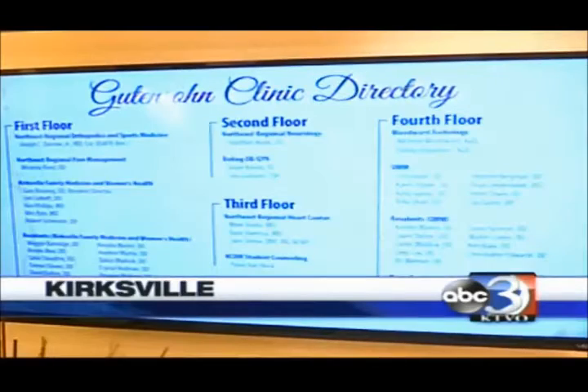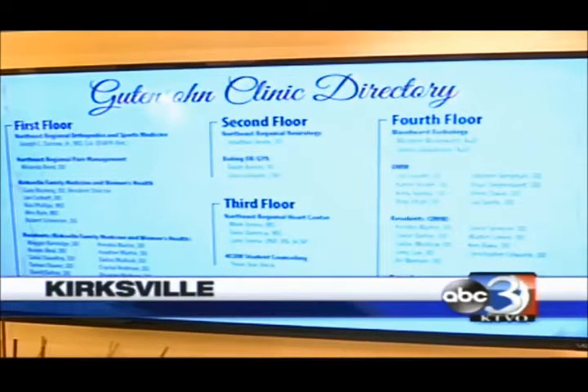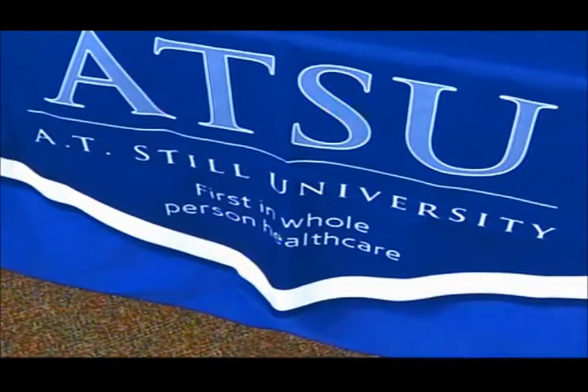AT Steel University's Guttensahn Clinic was recently remodeled. That clinic is located on West Jefferson Street in Kirksville. Tonight, an open house and ribbon-cutting ceremony were held.